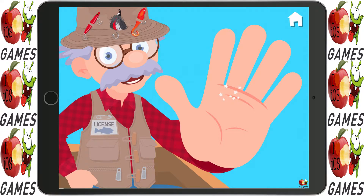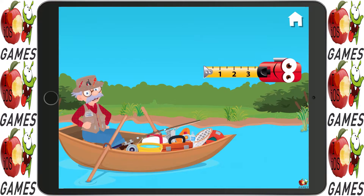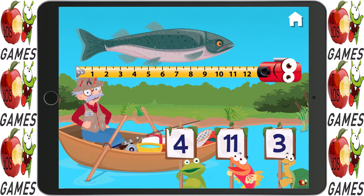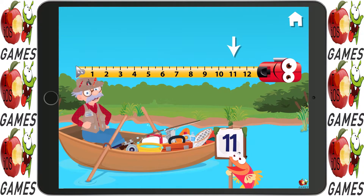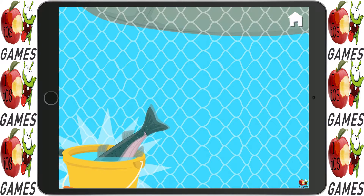Where's my high five? Can you measure this fish? Yep — eleven it is! A new fish for the net!